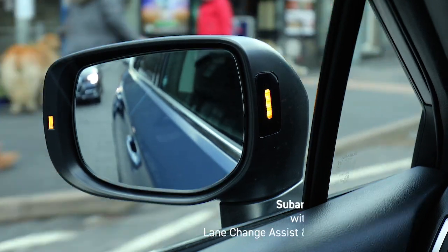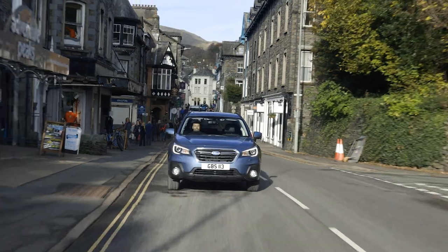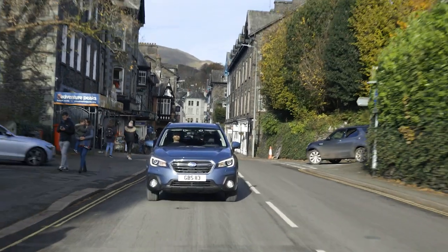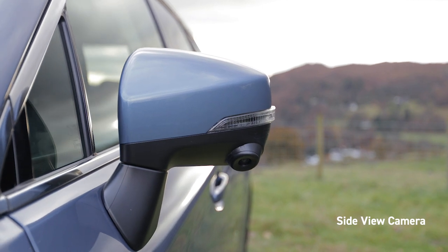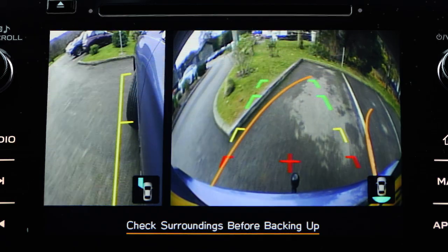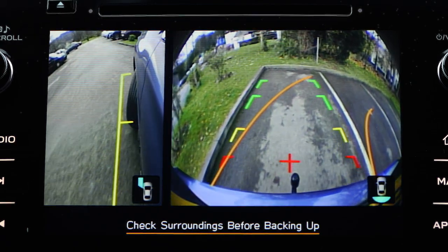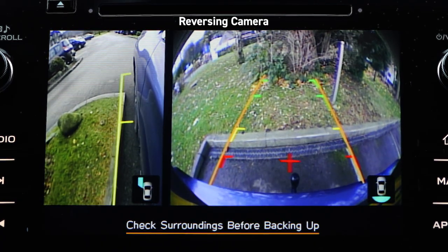Subaru rear vehicle detection monitors blind spots around the car, making lane changes safer and alerting you to potential collision danger when reversing. Front and side view cameras eliminate additional blind spots around the vehicle, helping the driver navigate tight spaces and safely undertake parking manoeuvres. When reversing, images from the reversing camera are displayed with guidelines to assist you when parking.